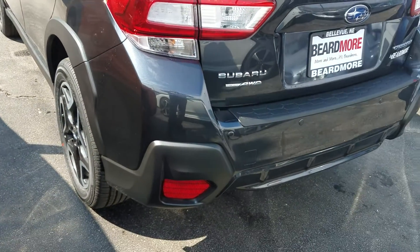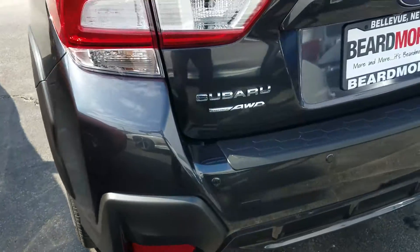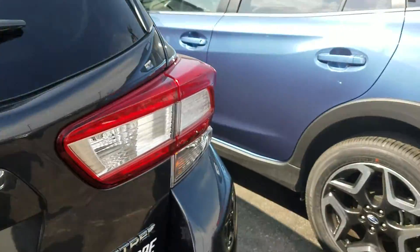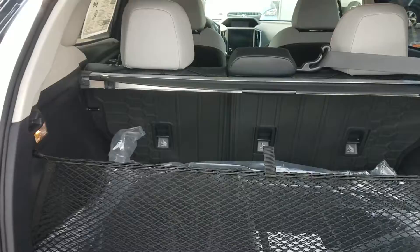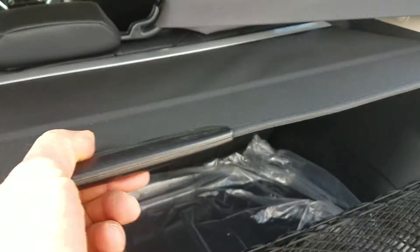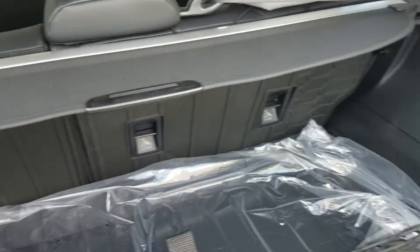This has reverse backup — it'll stop you if you're backing up and there's something in the way that you don't see. It also has a really nice backup camera. Back here we've got all-weather floor mats, a floor liner, seat back protectors, and a cargo tray.